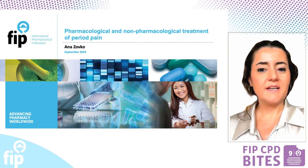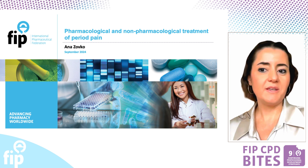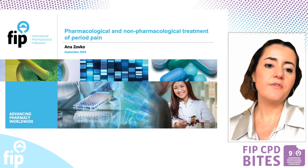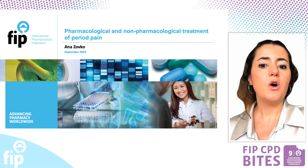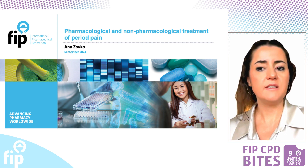Hello, my name is Anna Zovko and welcome to the third episode of FIP CPD Bites, a series on pharmacological and non-pharmacological treatment of period pain. This episode will provide an overview of different approaches to treating period pain and associated symptoms.